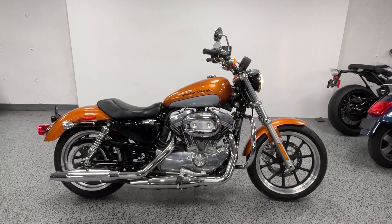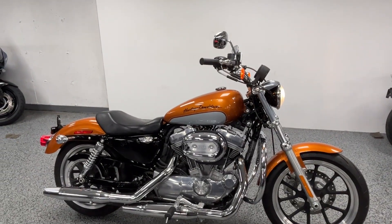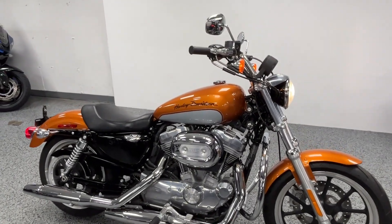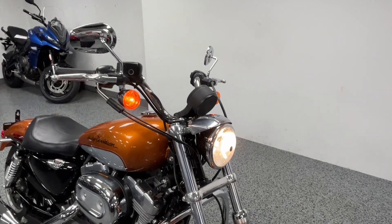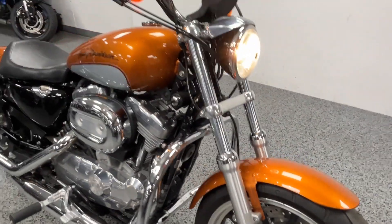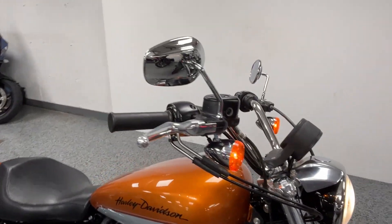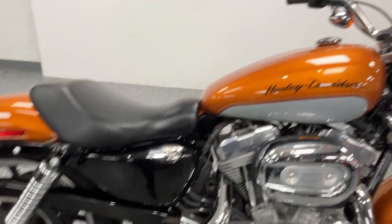Here we have a 2014 Harley-Davidson Sportster 883, only has 17 miles on it. Real nice, real clean, good color. This bike is all stock.